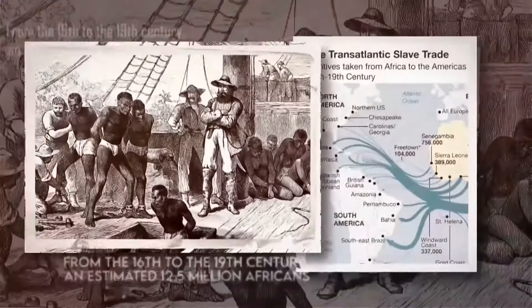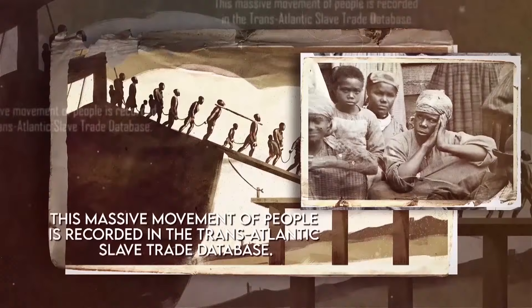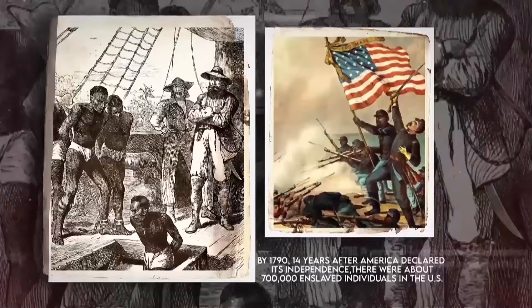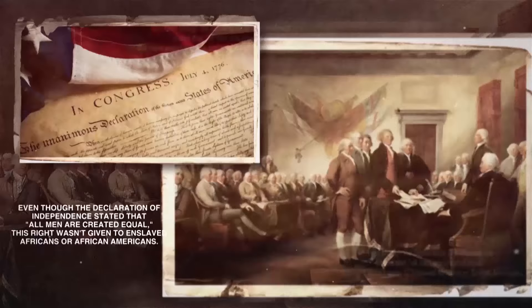From the 16th to the 19th century, an estimated 12.5 million Africans were taken from their homes and sent to North America, the Caribbean, and South America. This massive movement of people is recorded in the Transatlantic Slave Trade Database. By 1790, 14 years after America declared its independence, there were about 700,000 enslaved individuals in the U.S. This meant that nearly one in every six people in the country was enslaved, even though the Declaration of Independence stated that all men are created equal. This right wasn't given to enslaved Africans or African Americans.